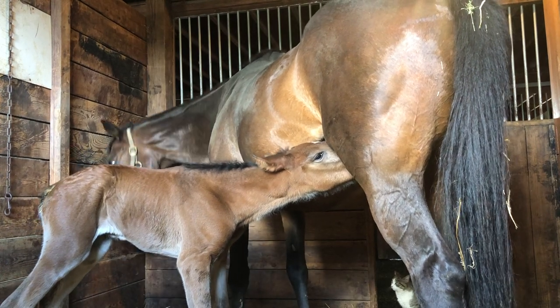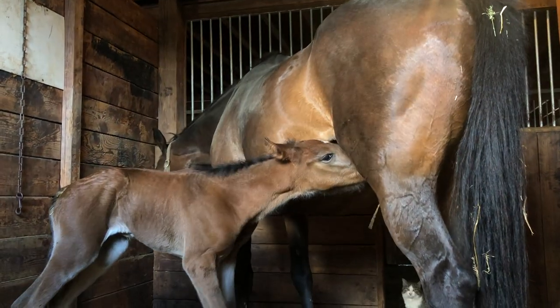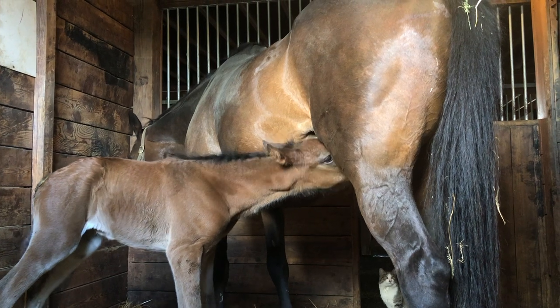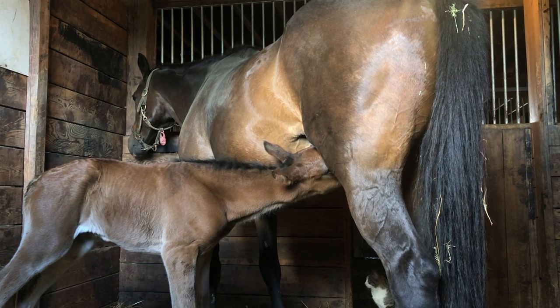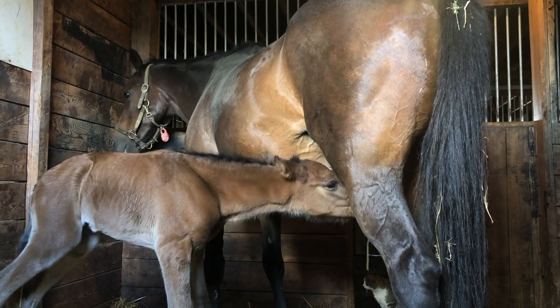We decided to name him Goose, which is kind of a funny name, but his sire is named Top Gun - so that's kind of where we got it from. Goose is a character in the movie Top Gun.